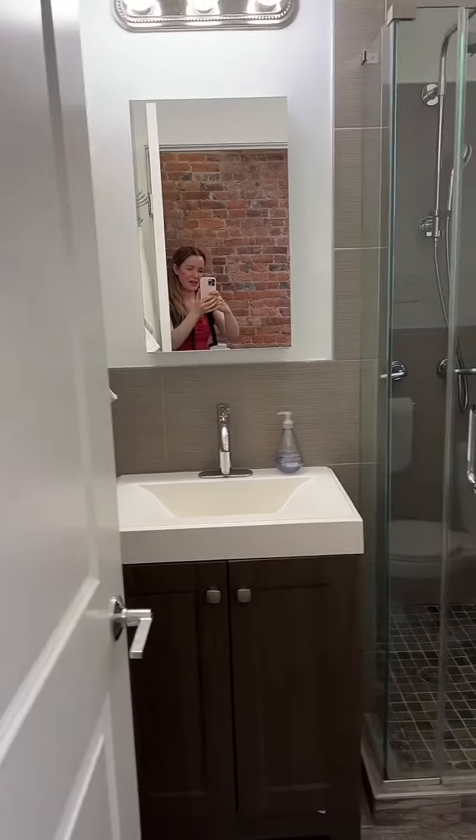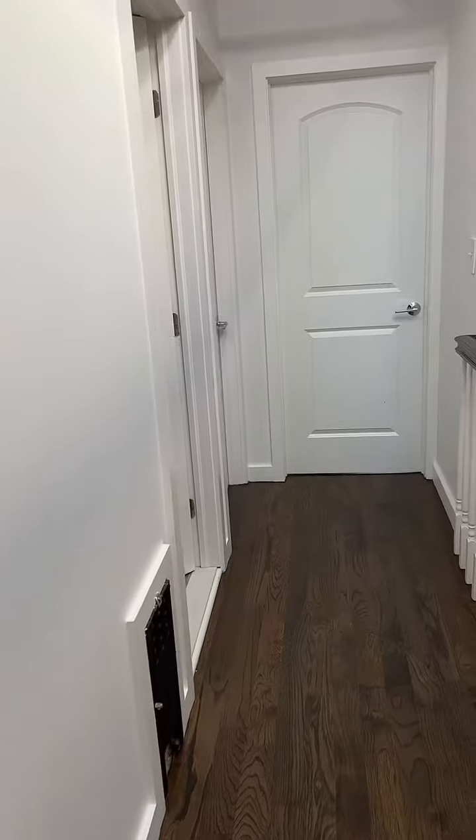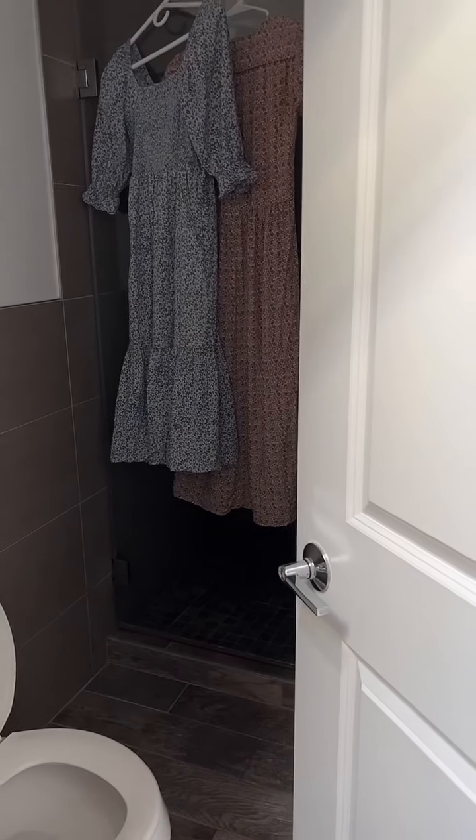Here is one of the bathrooms. Go down the hall, and then there's another bathroom. The big girls have commandeered this bathroom.